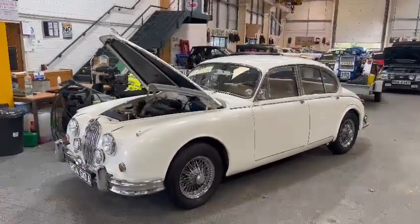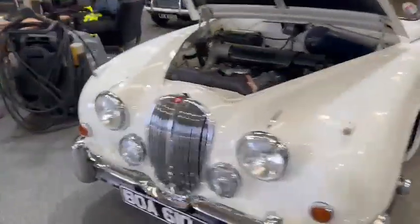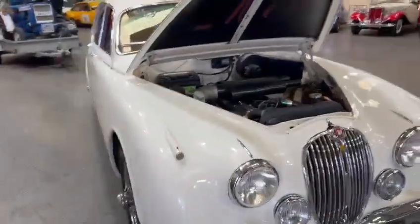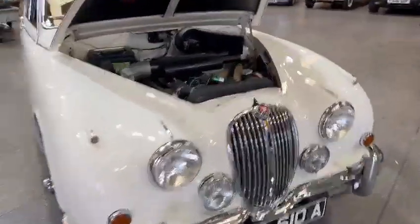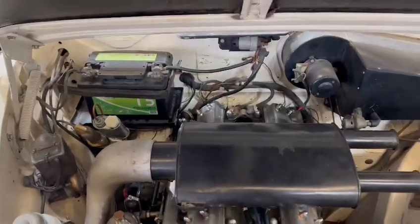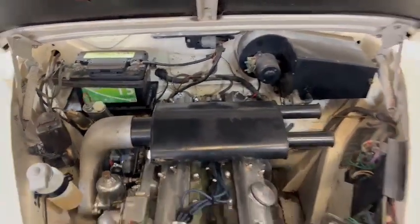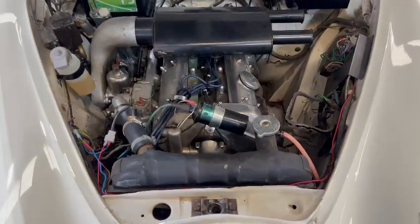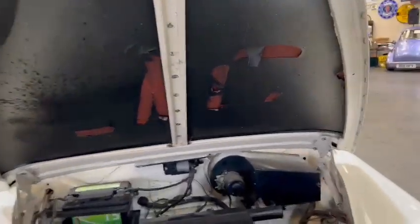Right then ladies and gentlemen, here we go — the Jag just landed with us for our next sale. Came down yesterday, looks a real bright looking car, that's for sure. First impressions — I haven't had a proper look around it yet, I thought I'd better just jump on and do a quick video and show you guys what's what. Young Jack's just been around it with the camera phone, taking a load of photographs, which I'm sure you've probably already had a good flick through by now.